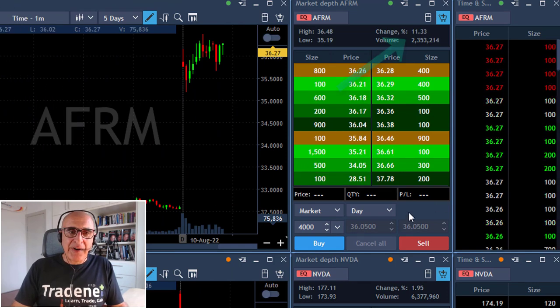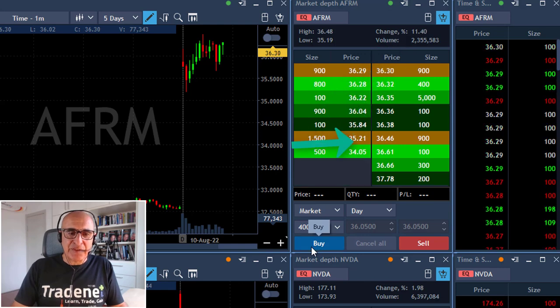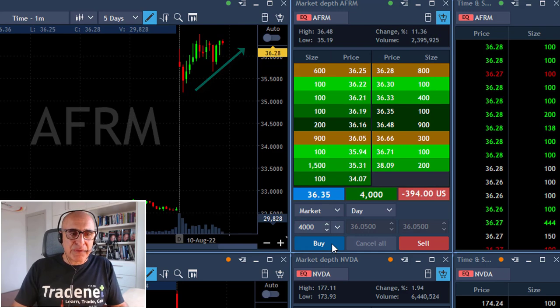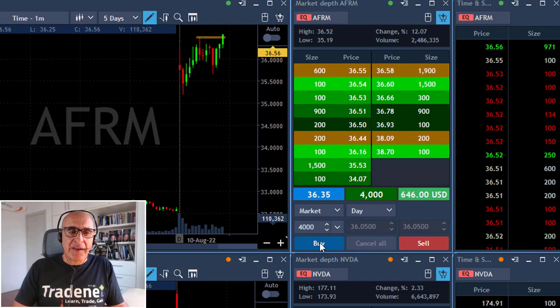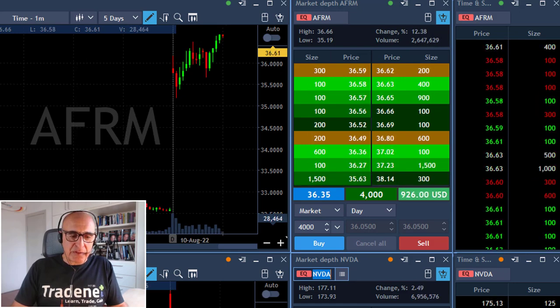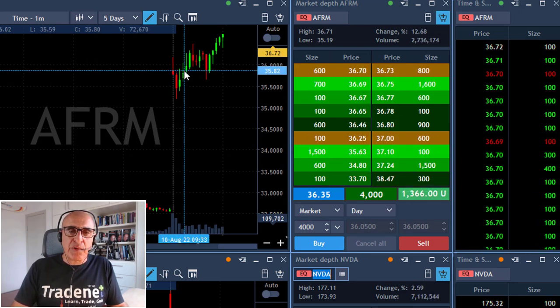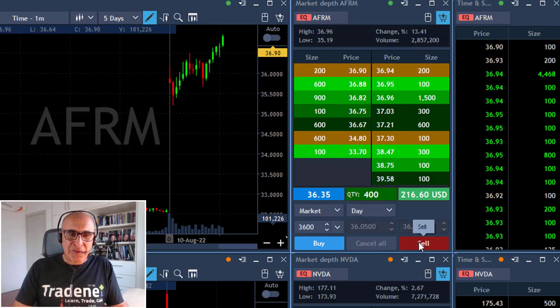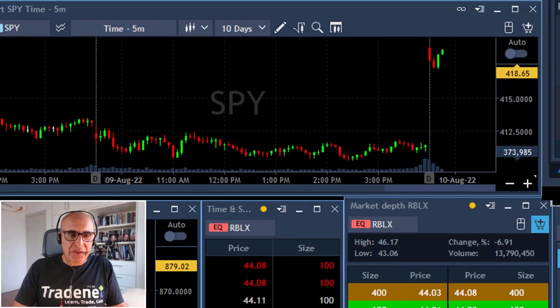AFRM. AFRM is up 11%, it's trending higher — the same technical formation as Coin. Buying here 4,000 shares expecting a move over the highs, and here we go. When a stock is up that much, there's a lot of people watching it and trading it with you. That's why technical analysis works great with stocks with high volume. Taking my profits here, leaving 400 shares.